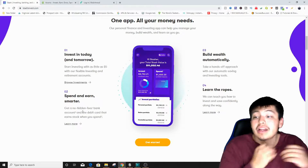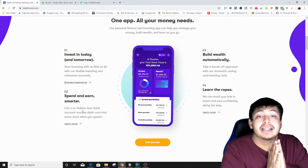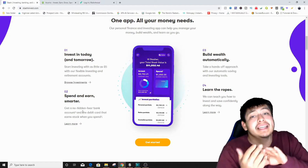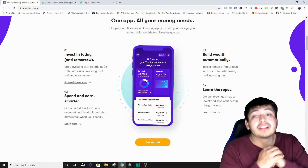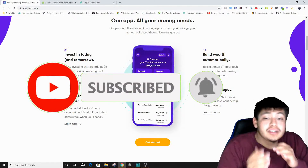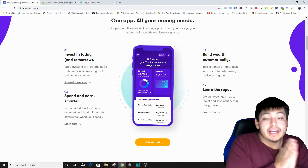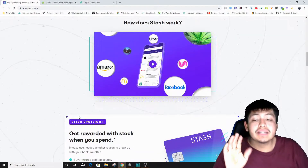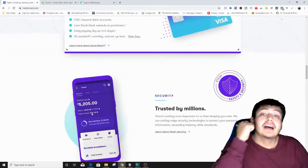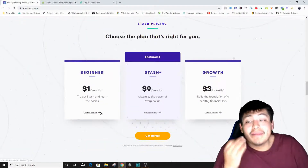They have a debit card that earns stocks when you spend. Whenever you spend using their debit card, money is saved and automatically invested into stocks for you. They also teach you how to invest and save confidently along the way. You can invest in ETFs, stocks, and bonds — all amazing options.